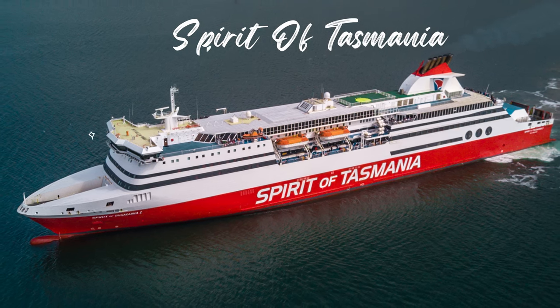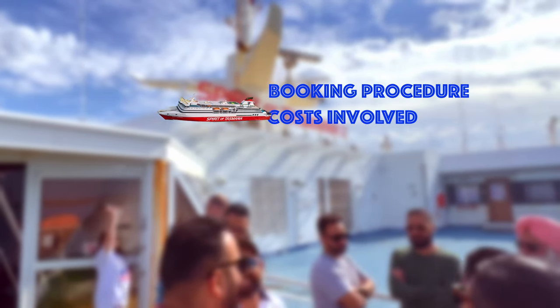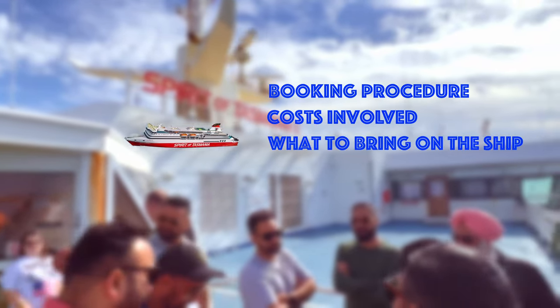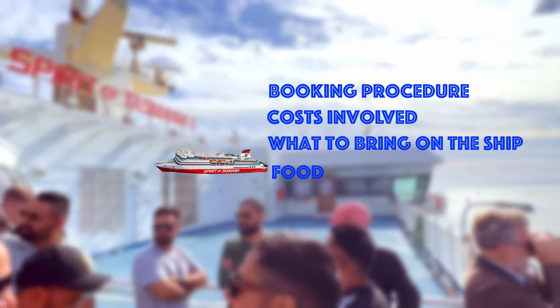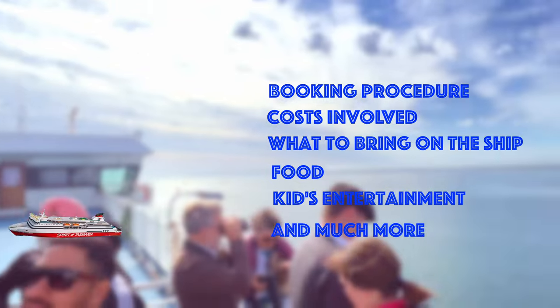Hey guys, this video is all about our experience on the Spirit of Tasmania — things you need to know like the booking procedure, costs involved, what to bring on the ship, options for food, what's inside, kids' entertainment, and a lot more.